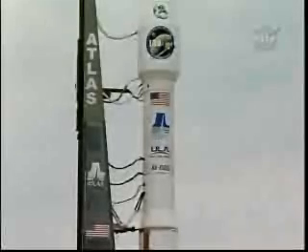T-minus 15 seconds, standing by for terminal count.